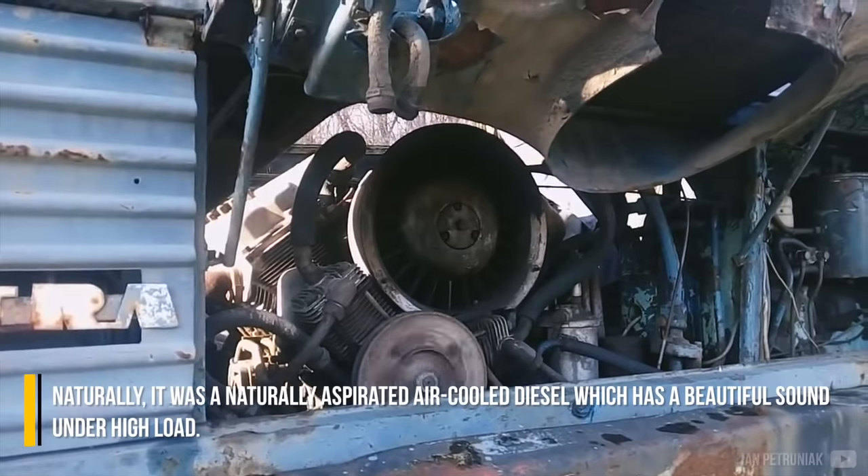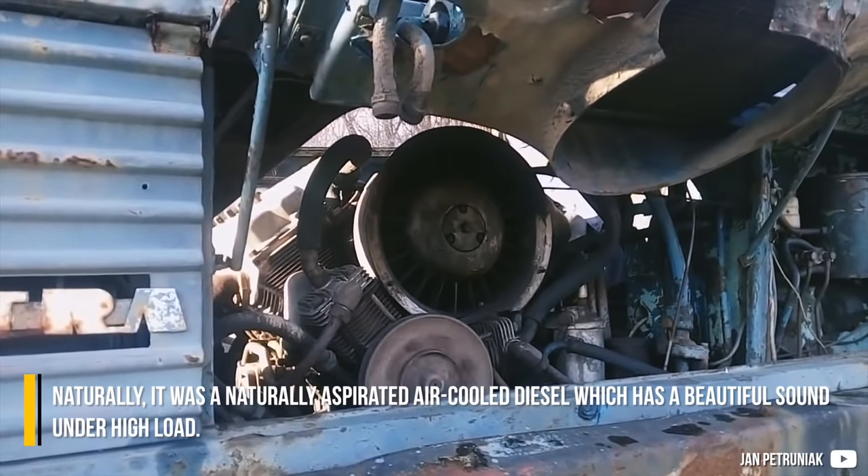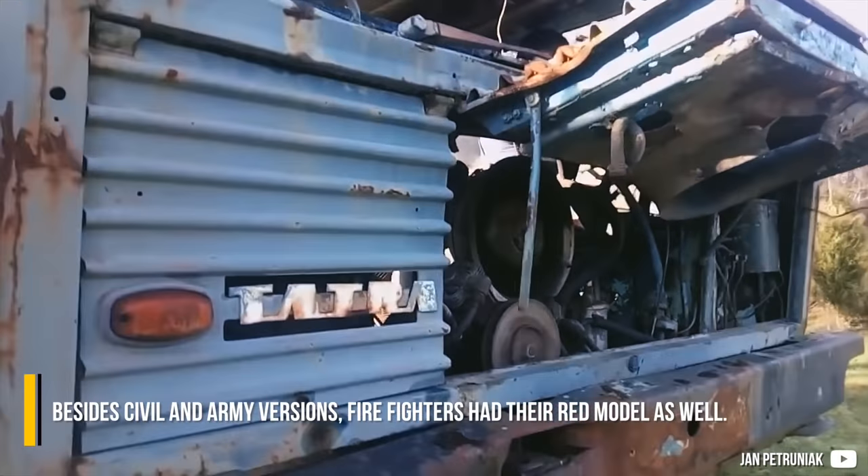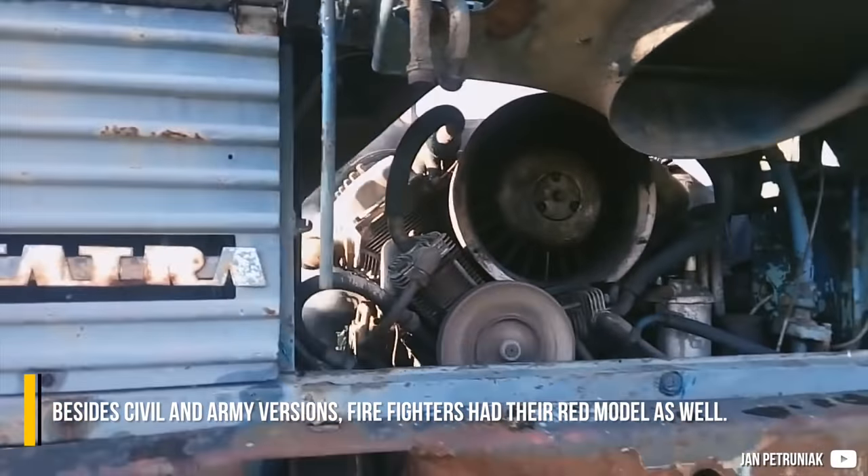It was a naturally aspirated air-cooled diesel, which has a beautiful sound under high load. Besides civil and army versions, firefighters have their red model as well.